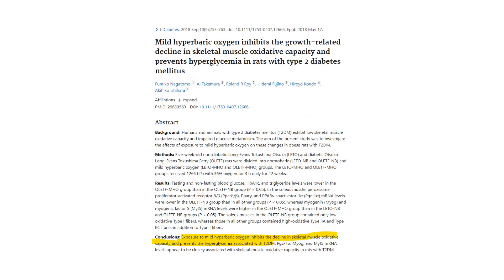Even mild hyperbaric oxygen has benefits. This study looked at diabetic mice and found it basically lowers blood sugar, improves the decline of skeletal muscle oxidation, and prevents the spikes of sugars seen in diabetics. Both fasting and non-fasting glucose improved, and even the bad cholesterol triglycerides were lower in the treated group.